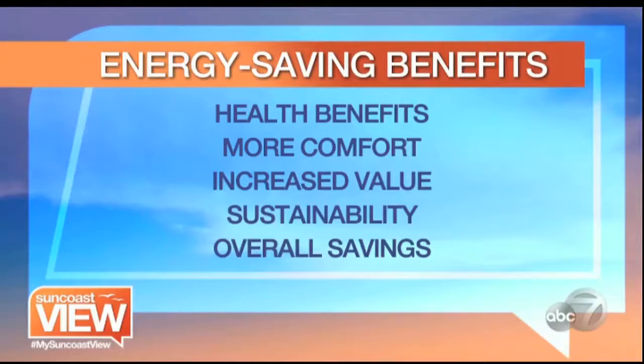The big benefits and takeaways are: health benefits — reduced allergens and pollutants, it's literally a healthier home. More comfort — these homes are tight, you're not going to have drafts or hear noise from the outside. Increased value for the community. Sustainability — they're building tomorrow's homes today, and they actually monitor the amount of construction waste. And overall savings: neighbors in this community have electric bills running around $45 a month, compared to a typical $150 to $300 bill.